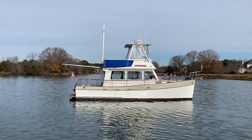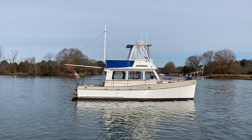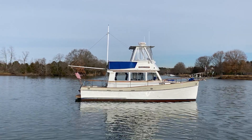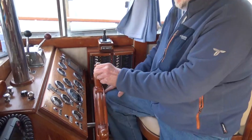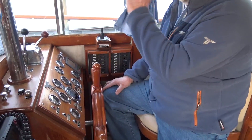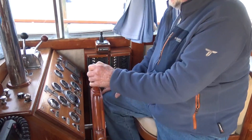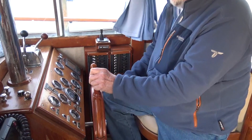I'd like to spend a minute talking about the instrumentation and how this boat operates. The most important thing is your helm — this with the little rings around it is your king spoke, and when it's up like this it means you're going to go straight; your rudder is in a straight position. This way you're going to go to starboard, this way you're going to go to port.